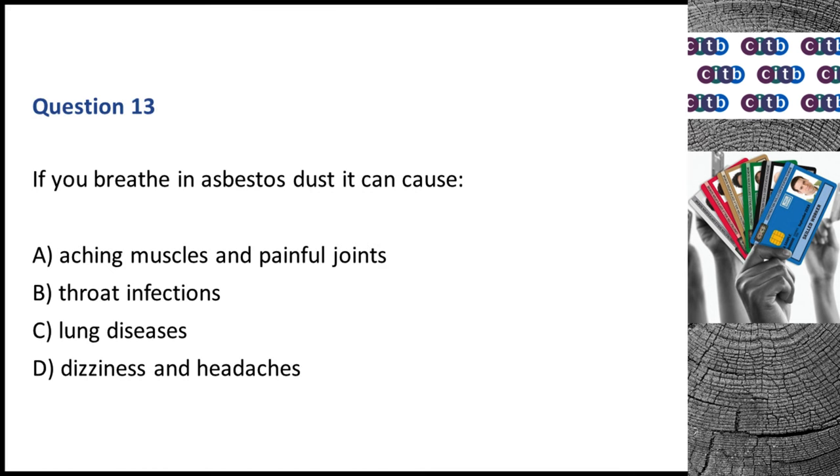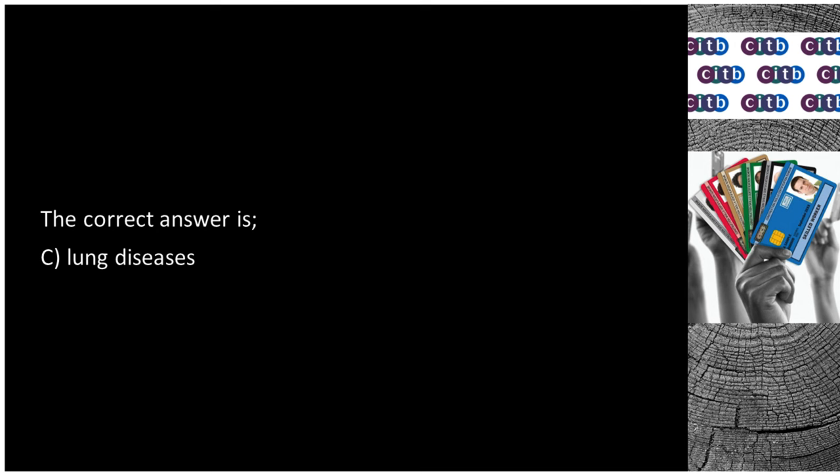Question 13. If you breathe in asbestos dust it can cause: A. Aching muscles and painful joints. B. Throat infections. C. Lung diseases. D. Dizziness and headaches. The correct answer is C: Lung diseases.